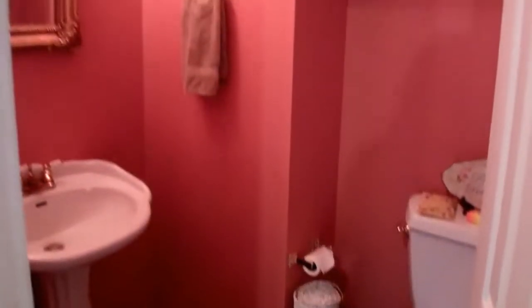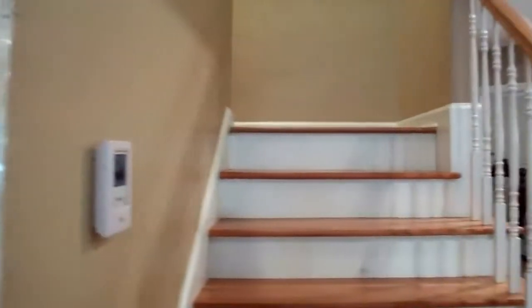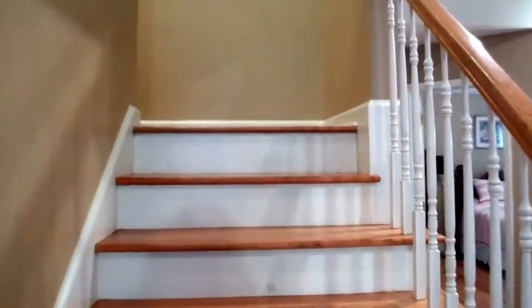There is a half bath down here, a powder room, for when you have guests. Let's go upstairs and look at the bedrooms and the bonus room.